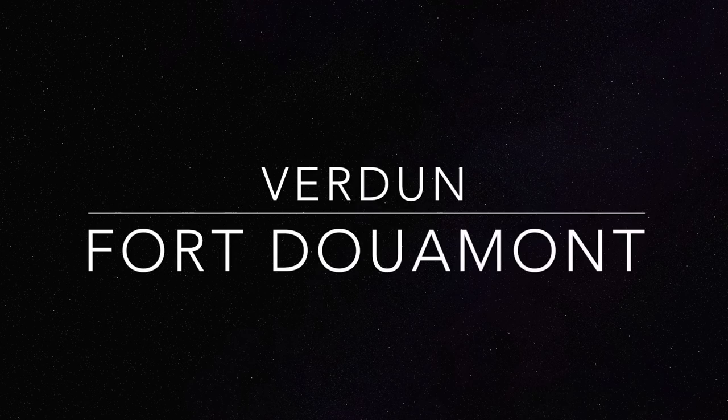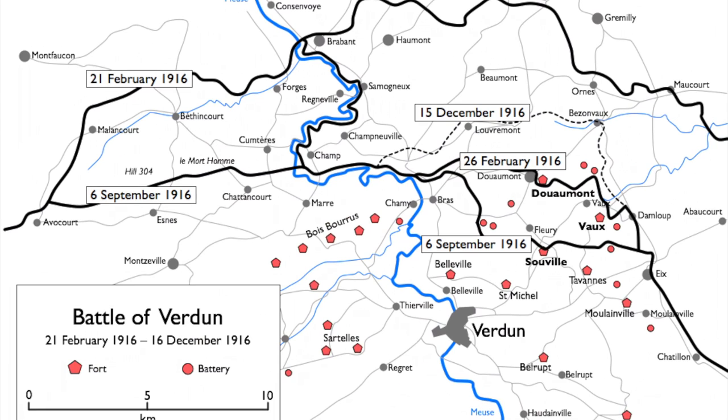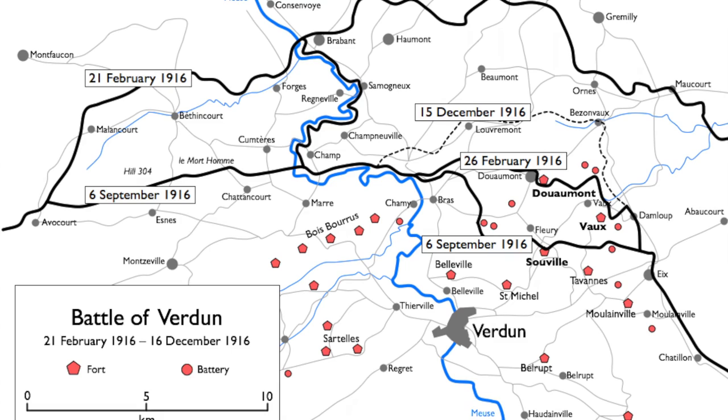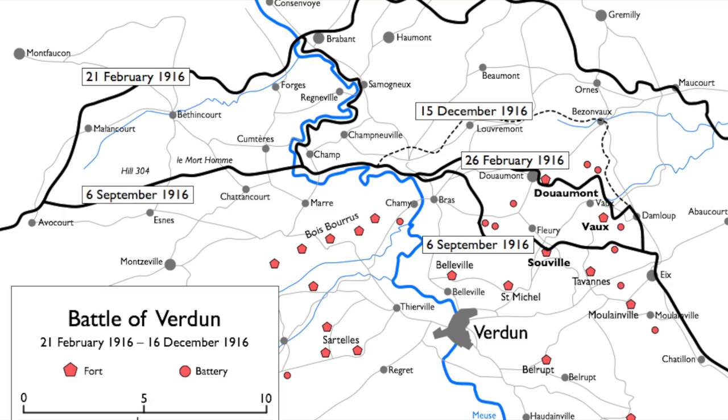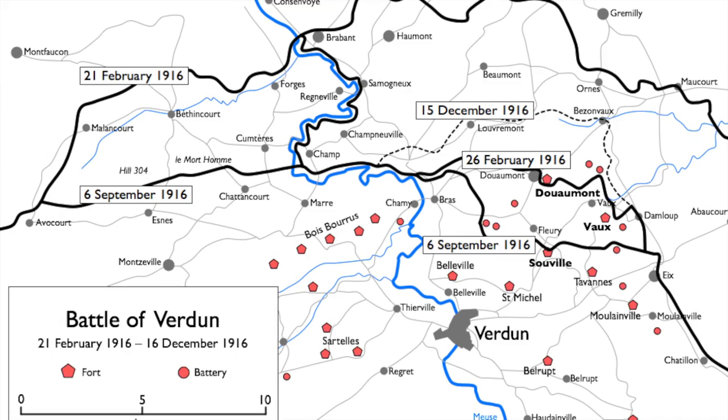Verdun, the longest battle in history. From the 21st of February 1916 through to the 18th of December 1916, the German army launched a series of attacks — not with the intention of capturing Verdun, but with the actual stated intention of bleeding the French army white. By threatening Verdun, they correctly predicted the French army would do everything they could, committing their entire reserves to defending it.